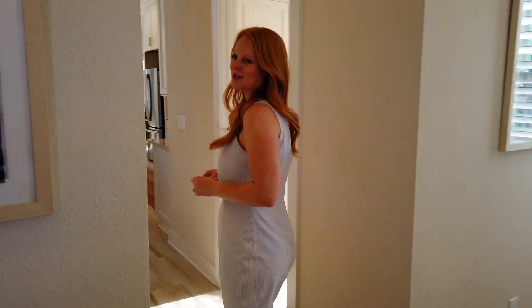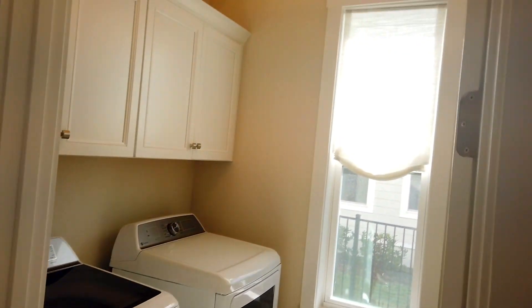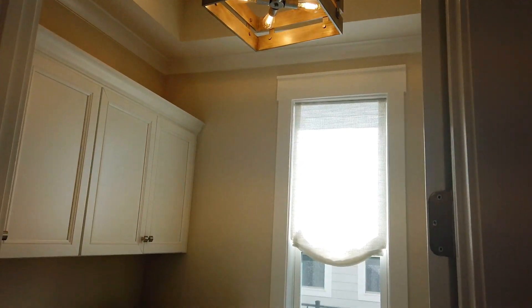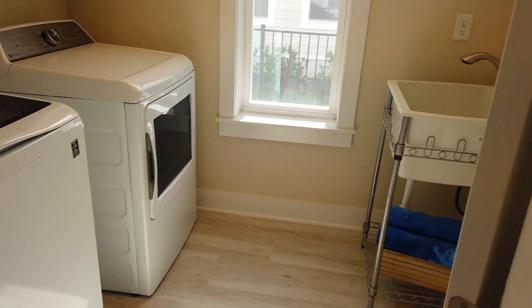Down the hall, if you follow me, we'll head into the laundry room. It's great to see what they do with the tray ceilings. Here at ICI they are custom home builders, so your wish is their command. You can see they did the laundry with an extra sink, which is just such a practical use of space.